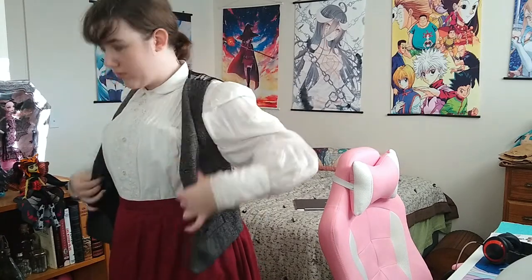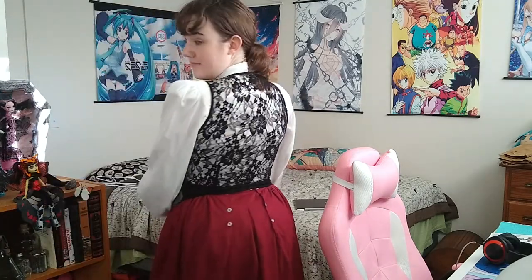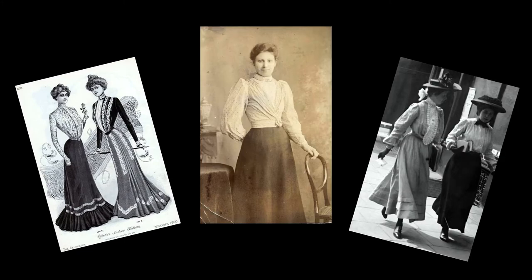I decided to try them both on to show you guys the difference in looks. If I was going out, I would have a tailored coat to go on top of everything, but I did not purchase one of those. Here are some outfit examples that women wore in the Edwardian era, just to give you some context of the difference between my outfit and their outfits.